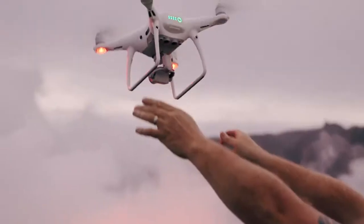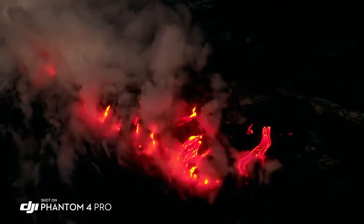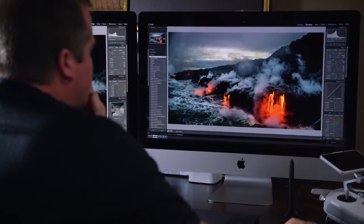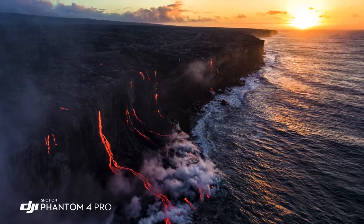The Phantom 4 Pro is now a huge step forward. I'm taking photos of the lava when it's darker out and the glow of the lava is coming off of it. The image sensor in this camera is a one-inch sensor, 20 megapixels. That extra dynamic range allows me to really get everything into one shot, and in the landscape that's extremely important.